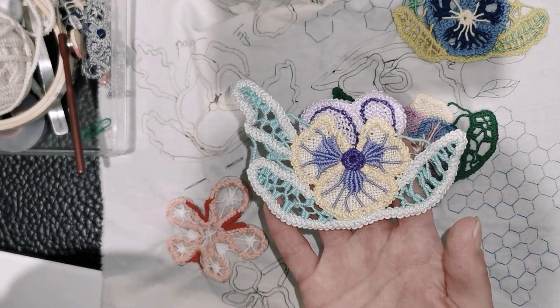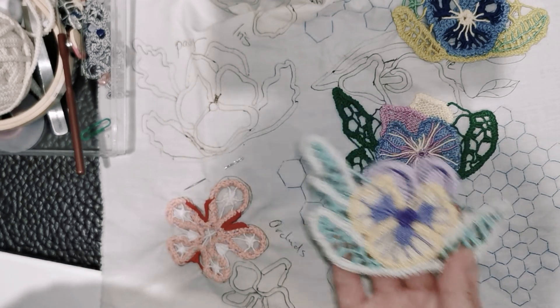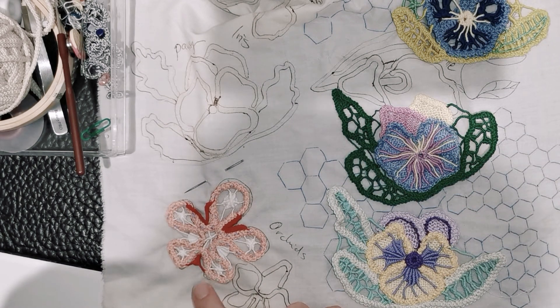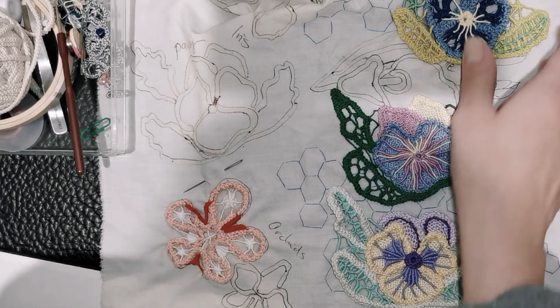We're creating a new floral motif in Romanian point lace every month. This is the second motif I'm working on — it will be available after the pansy. It's the orchid, available in three colors. These are the different pansy motifs you'll be seeing.